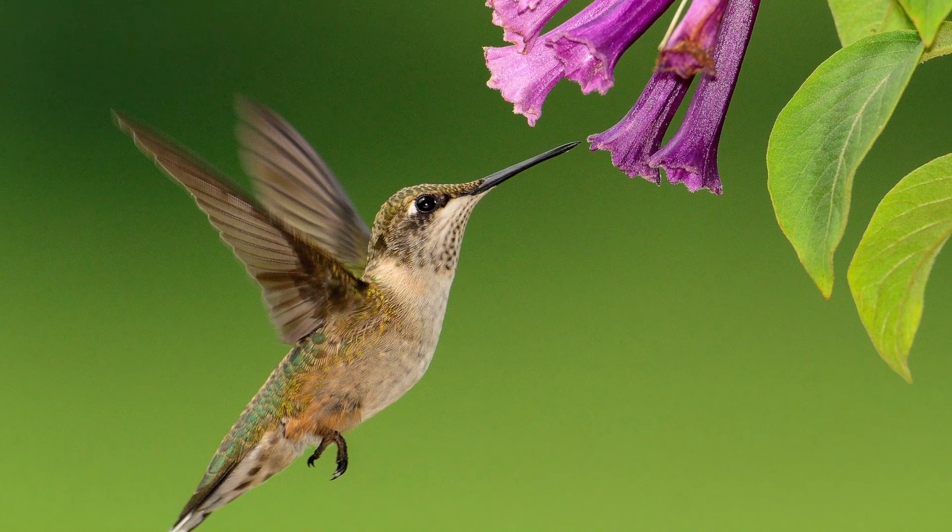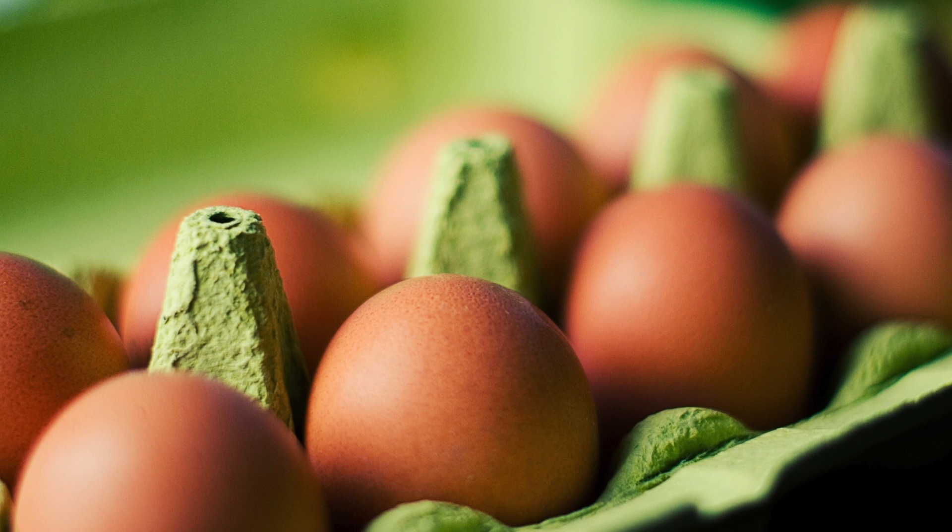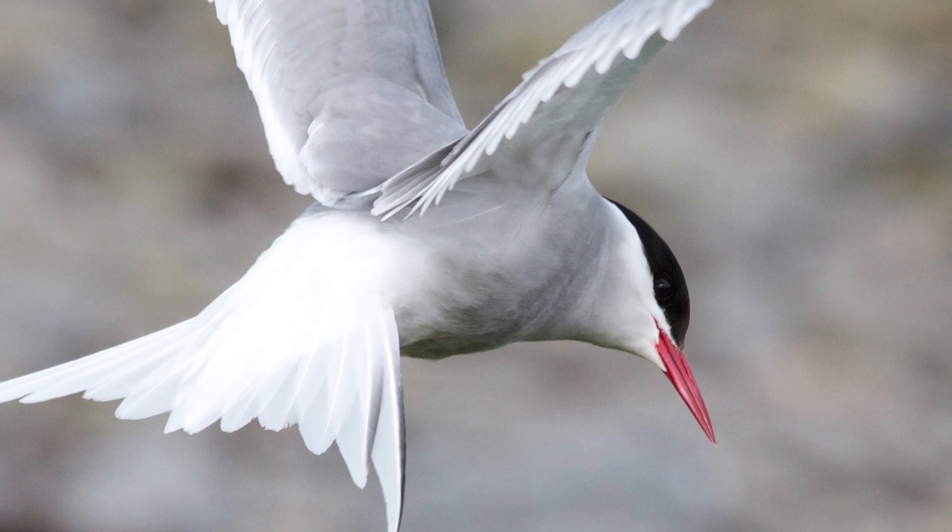Birds. Birds have wings, beaks, and lay eggs. They are the only type of animal with feathers.